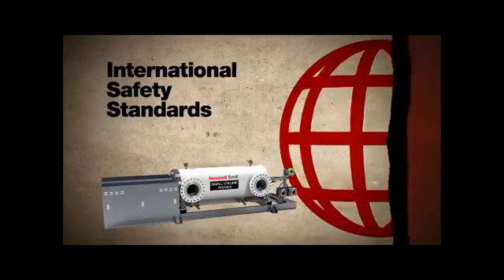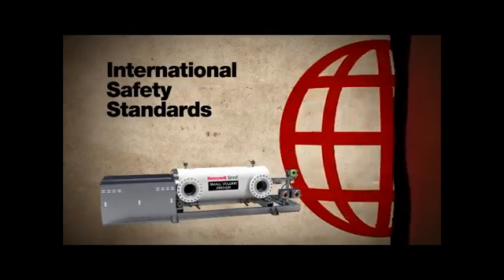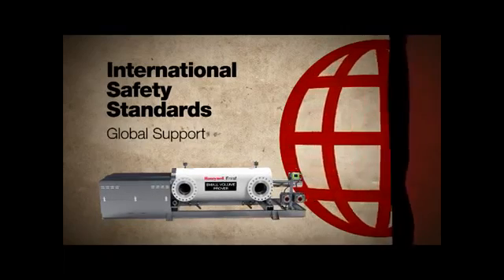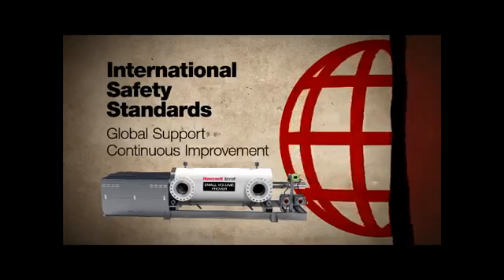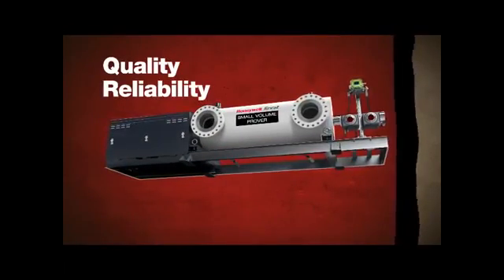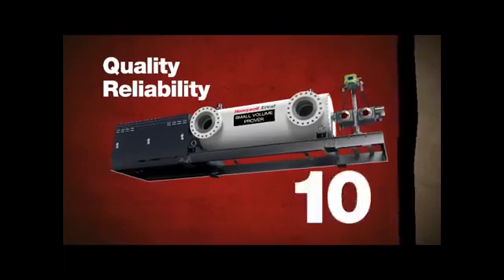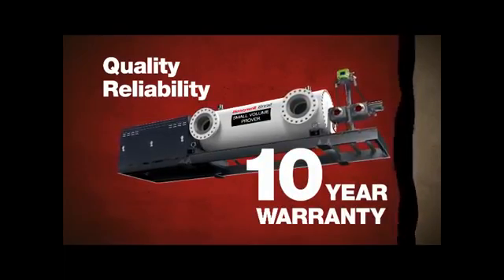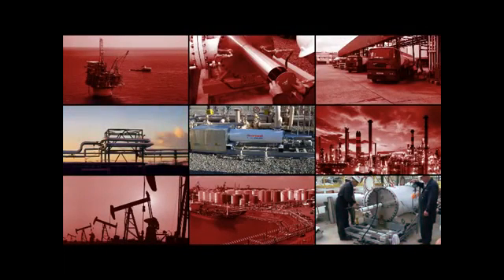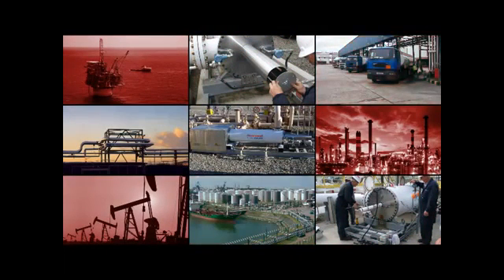The Honeywell NRAF Small Volume Prover meets all international safety standards. It's backed up by Honeywell's global support and our commitment to continuous improvement. We're so confident in the quality and reliability of our small volume prover that it comes with a 10-year warranty. No other company makes that offer. Now's the time to discover Honeywell NRAF Small Volume Prover, because every drop counts.